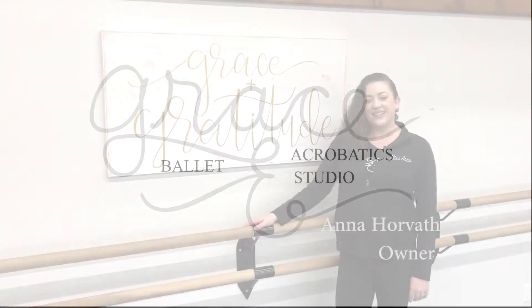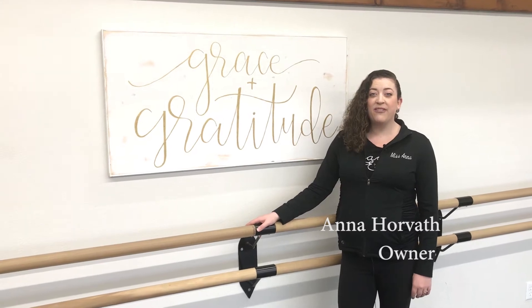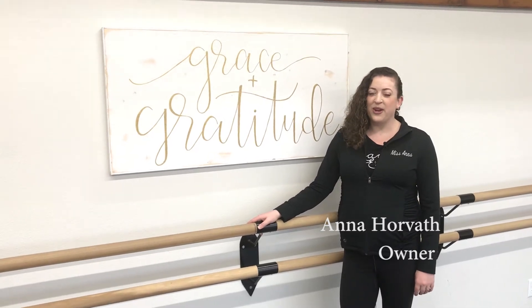Welcome to Grace Ballet and Acrobatic Studio. My name is Anna Horvath. Let me show you around our three locations.